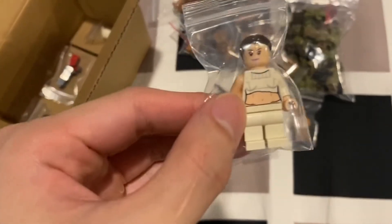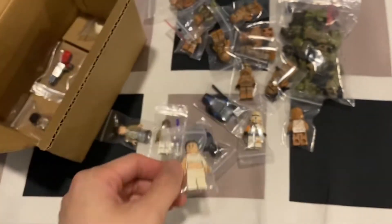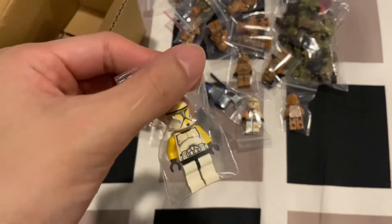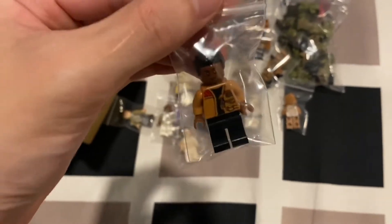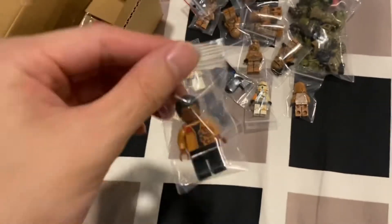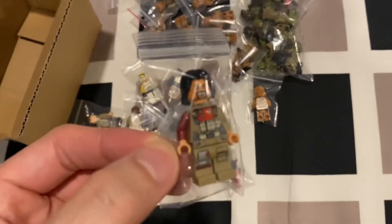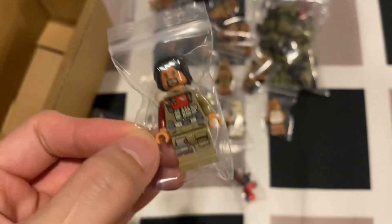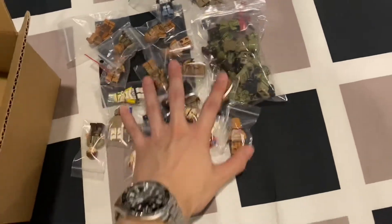I think this next one is from the Republic Fighter Tank, not sure. We have Admiral Raddus. We have Padmé, which I think is from the Gunship. This one is also from the Gunship — it's the yellow Clone Commander. And we have just a Finn here; I think this figure is pretty much worthless, maybe around four dollars or even less.